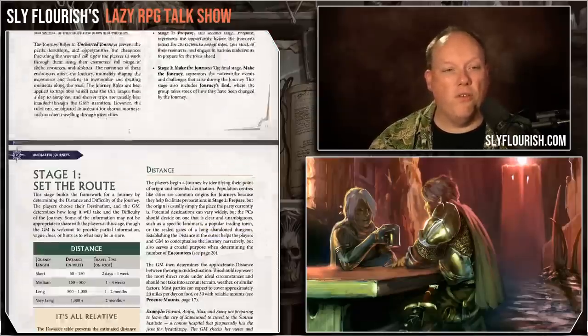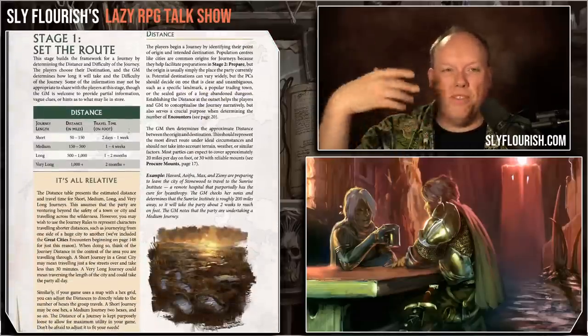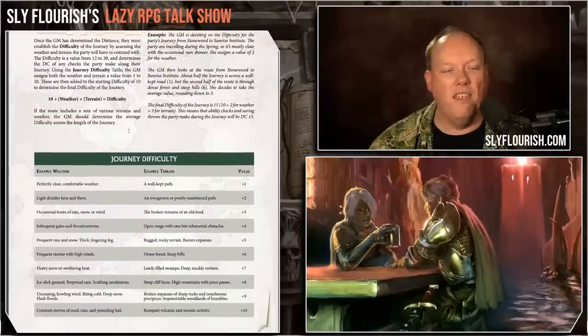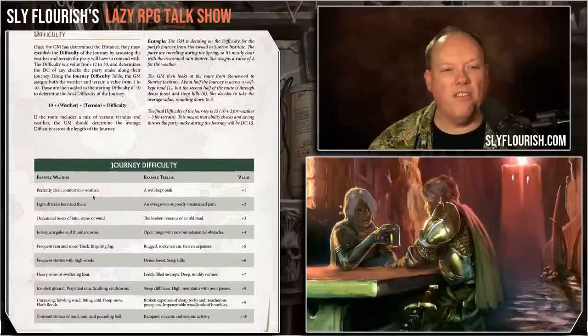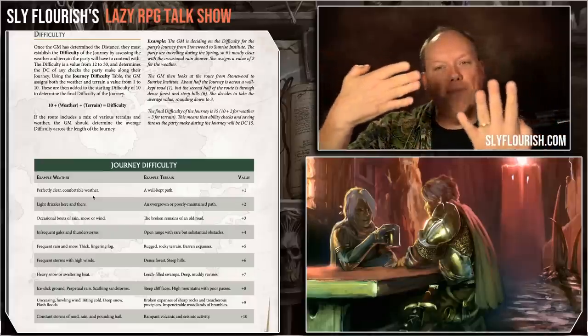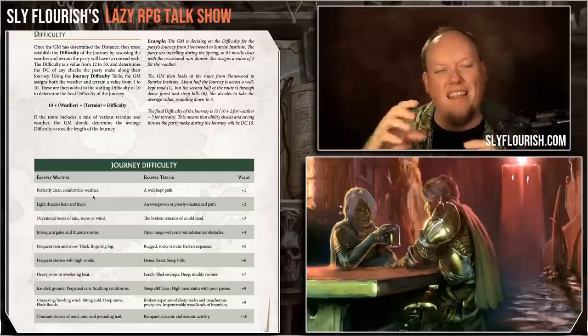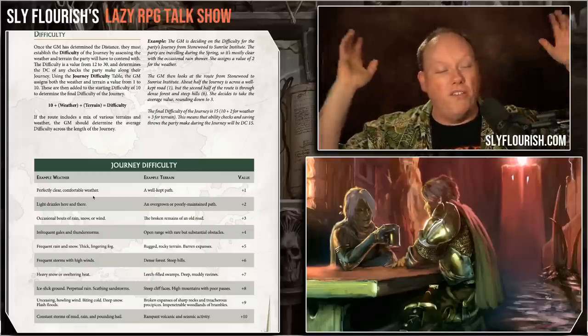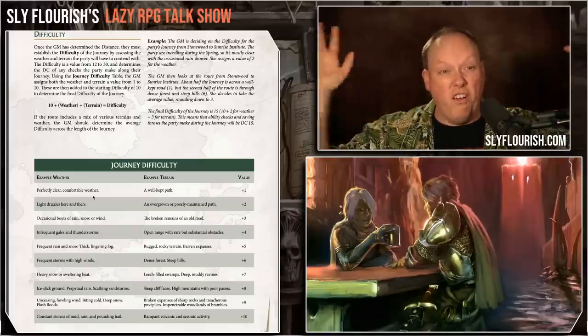Then there's a whole chapter on journey rules — the actual pace, the distance, how you measure how long travel will take, how you figure out the difficulty, and some example weather conditions. Here's where things get really interesting. This is a bivariate approach that the book handles, and I didn't really understand this until I got further in. And suddenly my eyes were opened — this book is seriously valuable.